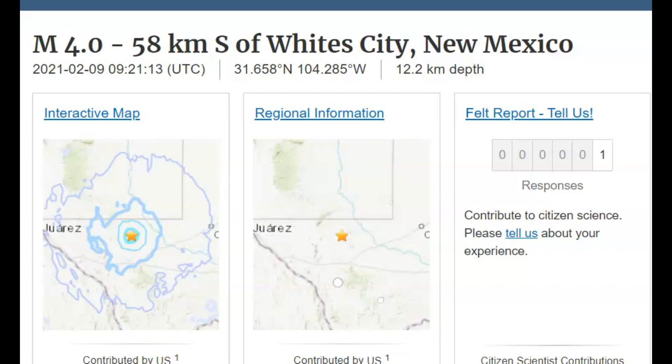Good morning everyone. I'm Mary with Mary Greeley News. Thank you for joining me. At 3:21 a.m. central daylight time, and I believe it would be 2:21 there in New Mexico, there was a magnitude 4.0 earthquake.